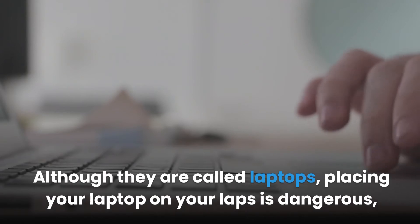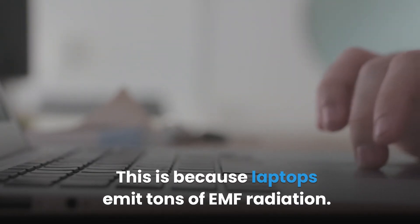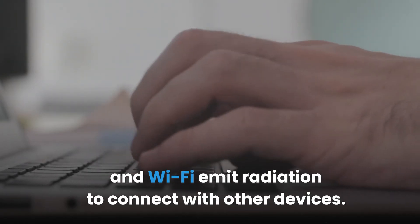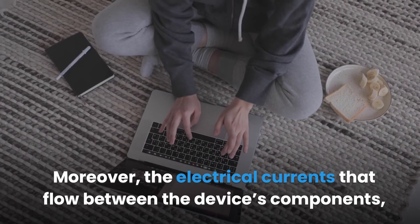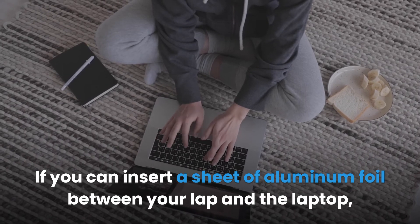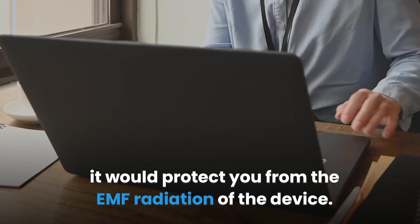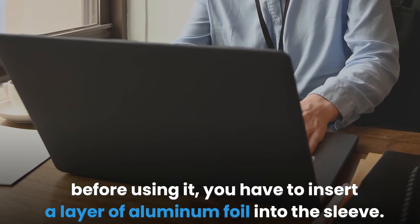Strategy one: shield from laptop radiation. Although they are called laptops, placing your laptop on your lap is dangerous, especially for men, because laptops emit large amounts of EMF radiation. Onboard components like Bluetooth antennae and Wi-Fi emit radiation to connect with other devices, and electrical currents flowing between components like the processor and battery result in low-frequency EMF emission. Inserting a sheet of aluminum foil between your lap and the laptop would protect you from this radiation.